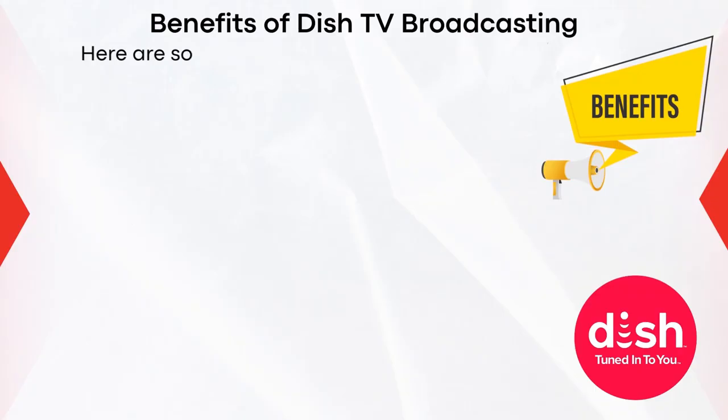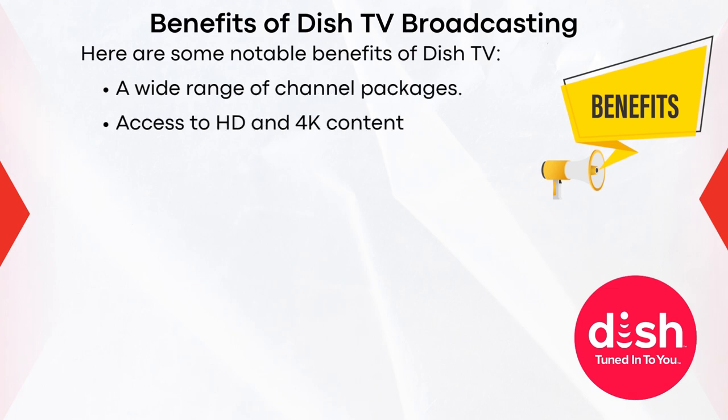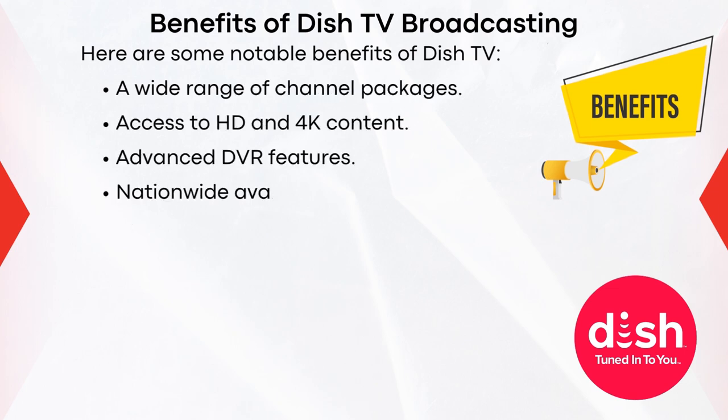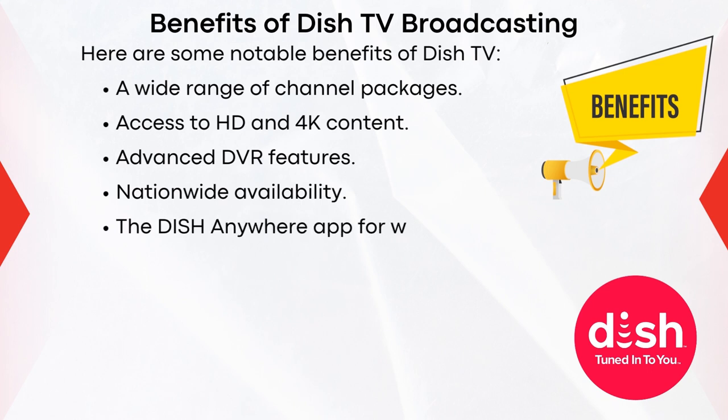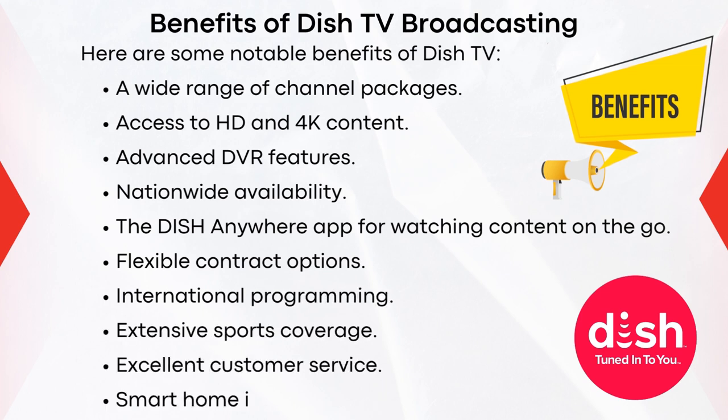Here are some notable benefits of Dish TV: a wide range of channel packages, access to HD and 4K content, advanced DVR features, nationwide availability, the Dish Anywhere app for watching content on the go, flexible contract options, international programming, extensive sports coverage, excellent customer service, and smart home integration.